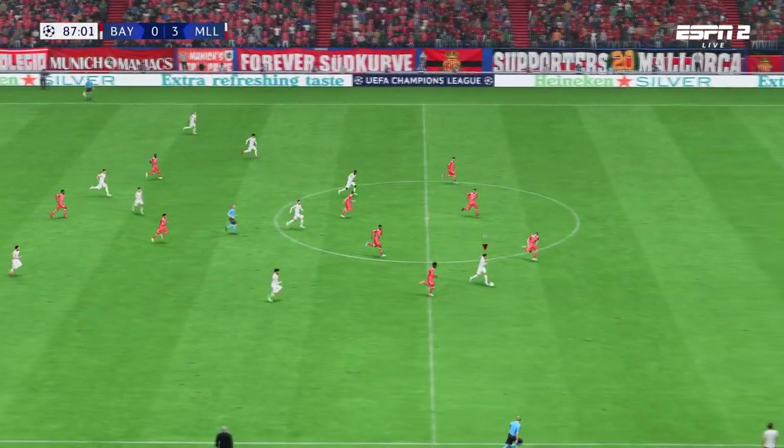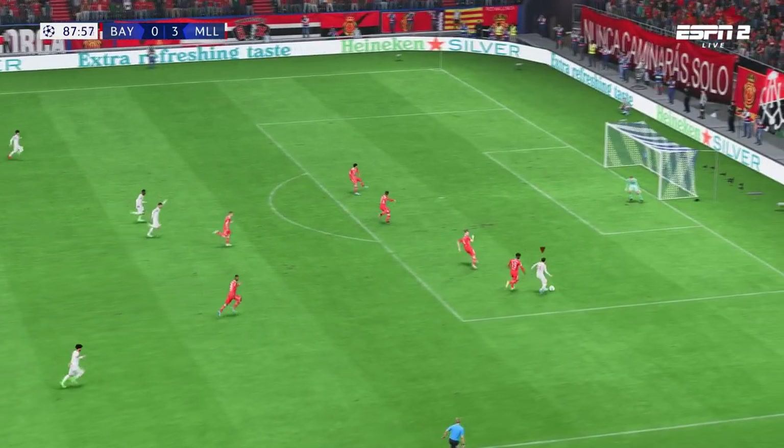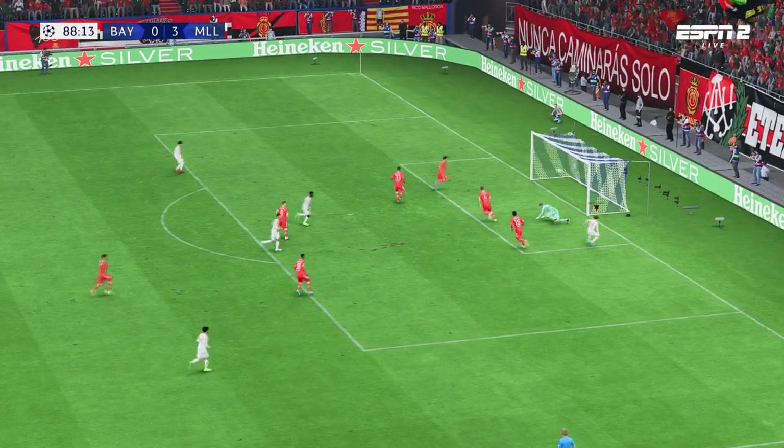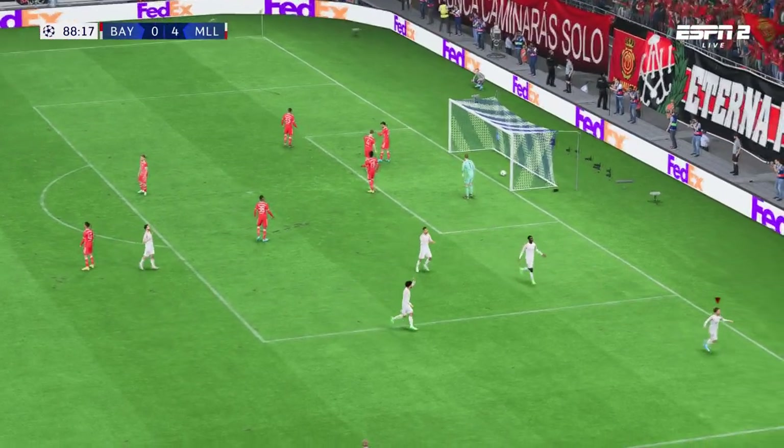The counter looks on here — options available. Can they take advantage of the situation? In it goes! Such a complete performance; four in front now.